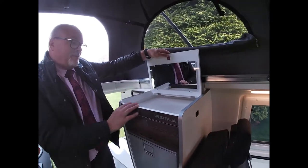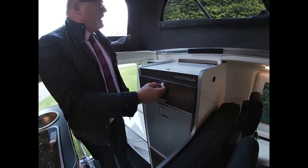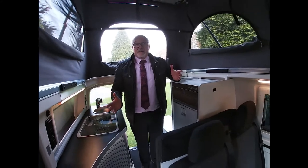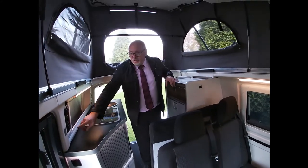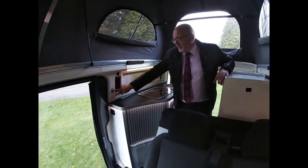There's a vanity mirror — storage for makeup — more storage into the rear. It's easy to access, with little touches like dimming lights at the rear.